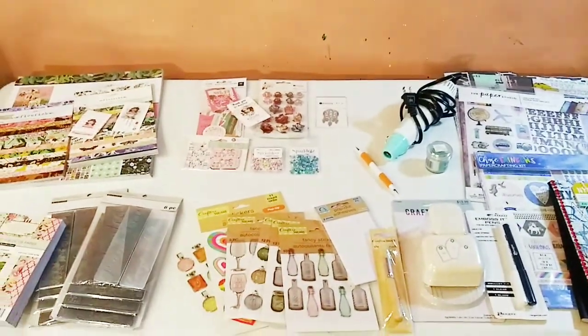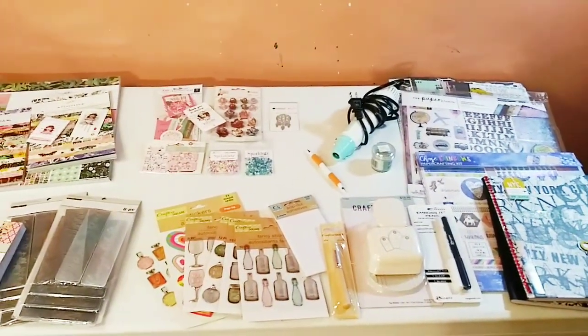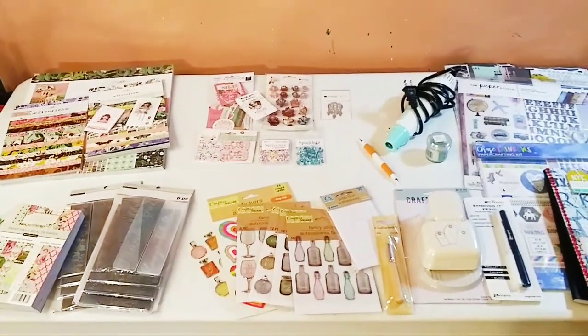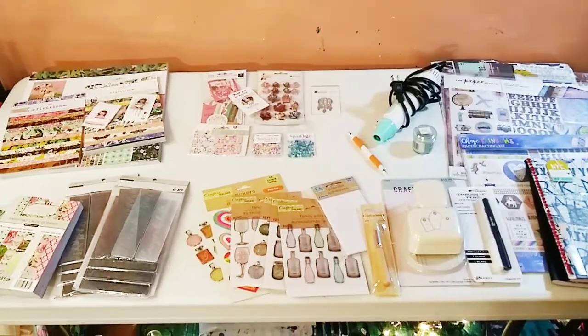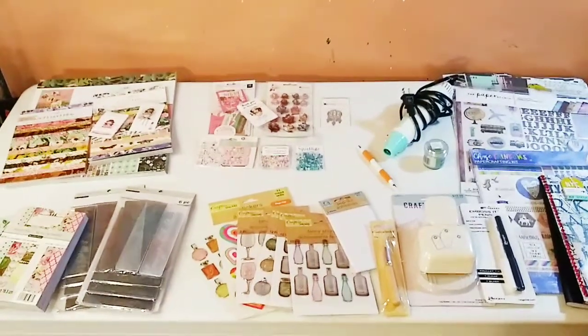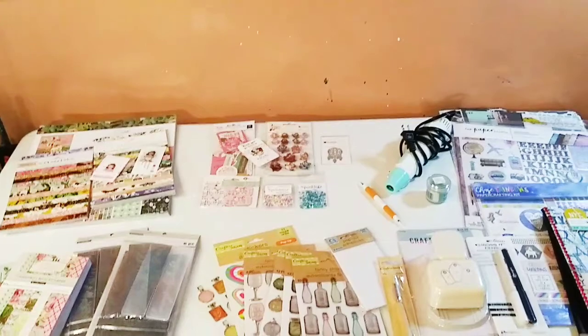Hey guys, welcome back to my channel, it is Marisa! How is everyone doing today? If you are new here, thank you so much for watching. Today I have another pretty huge craft haul — I am obsessed, and I blame all you crafters out there!